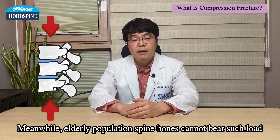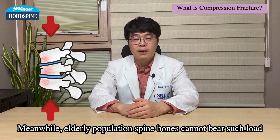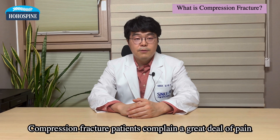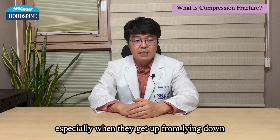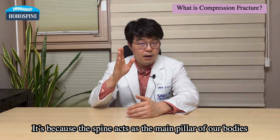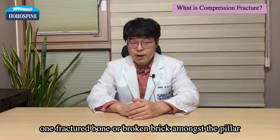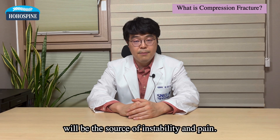Meanwhile, the elderly population's spine bones cannot bear such load and result in vertebral fracture. Compression fracture patients complain of a great deal of pain when they change positions, especially when getting up from lying down. It's because the spine acts as the main pillar of our body — one fractured bone or broken brick amongst the pillar will be the source of instability and pain.